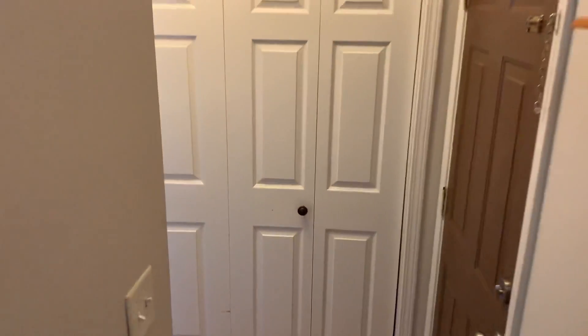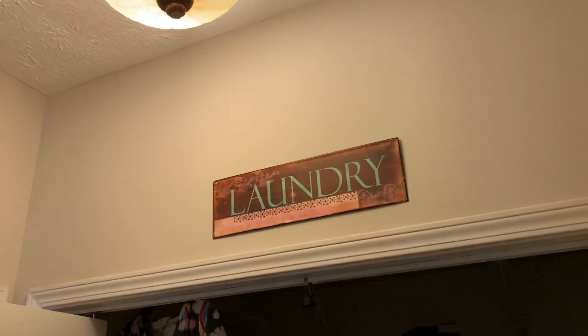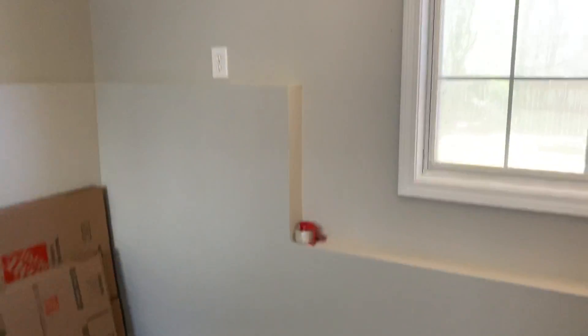Next, we'll go downstairs. Laundry is straight ahead. There's a closet that's just under the staircase. And a nice big open room with a really good ceiling height. Daylight. Same LVP flooring. Recently painted. And full bathroom.